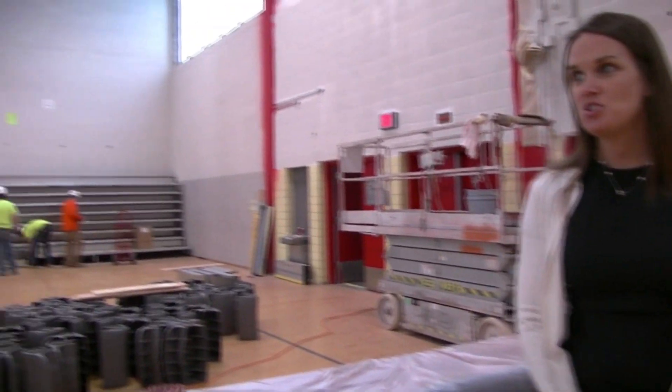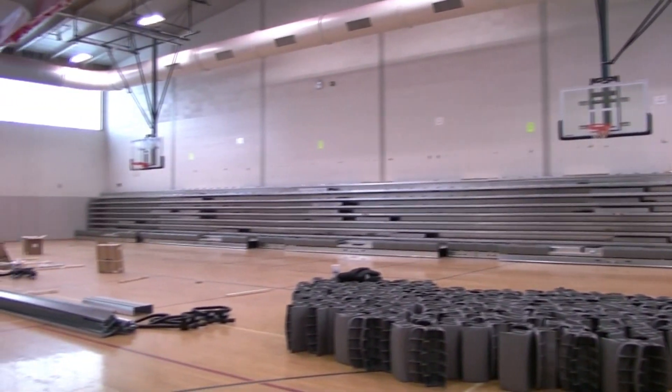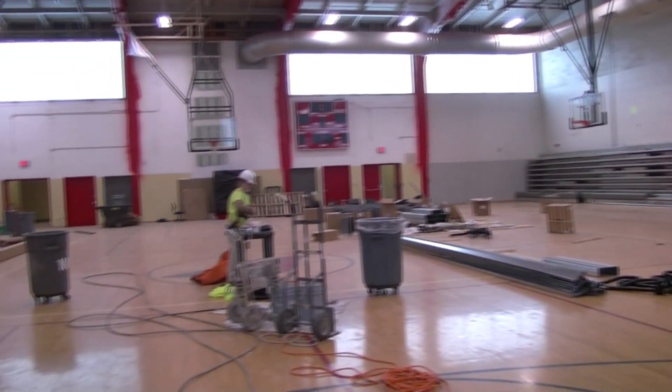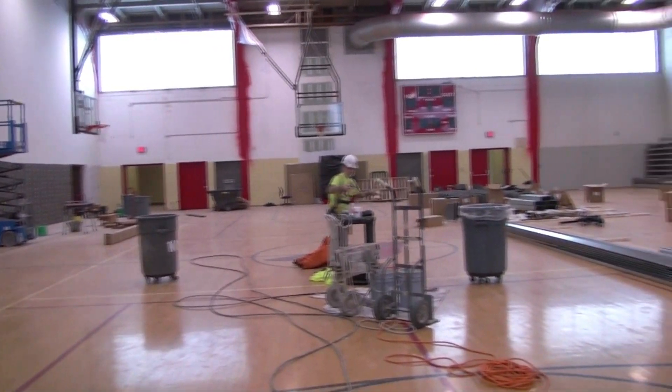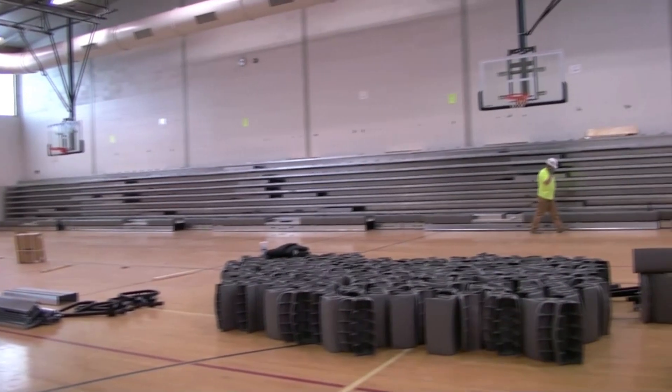In addition to that, we have all new basketball hoops that have been placed in the gym, as well as a new scoreboard and new windows. And finally, in addition to a wonderful new paint job, we have new student bleachers that are up to date and in much better condition than the bleachers we've previously had.